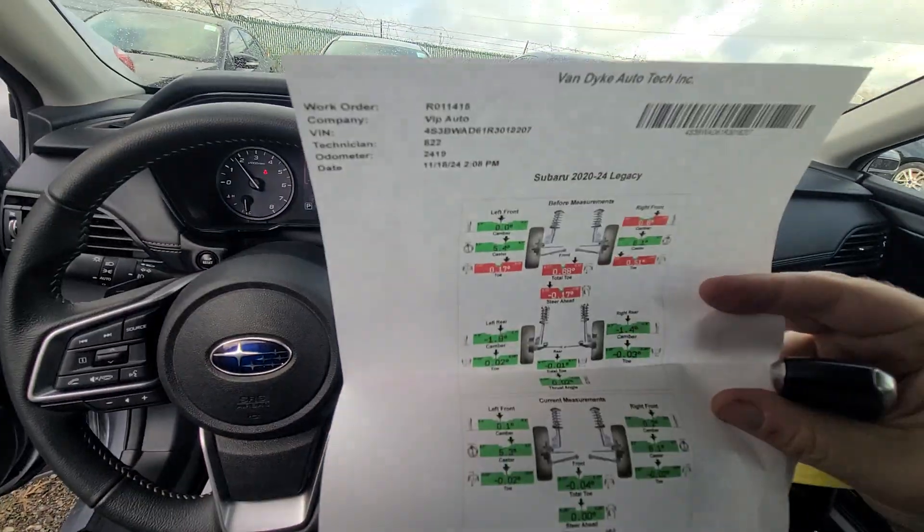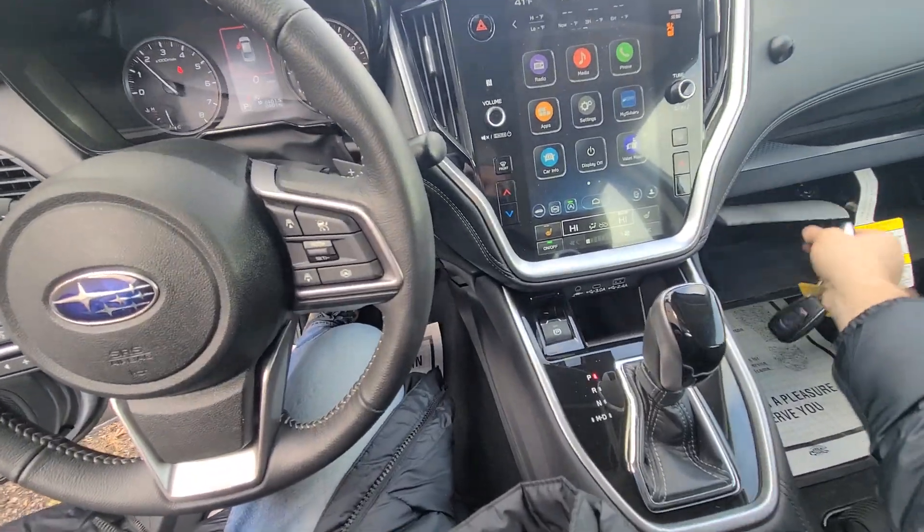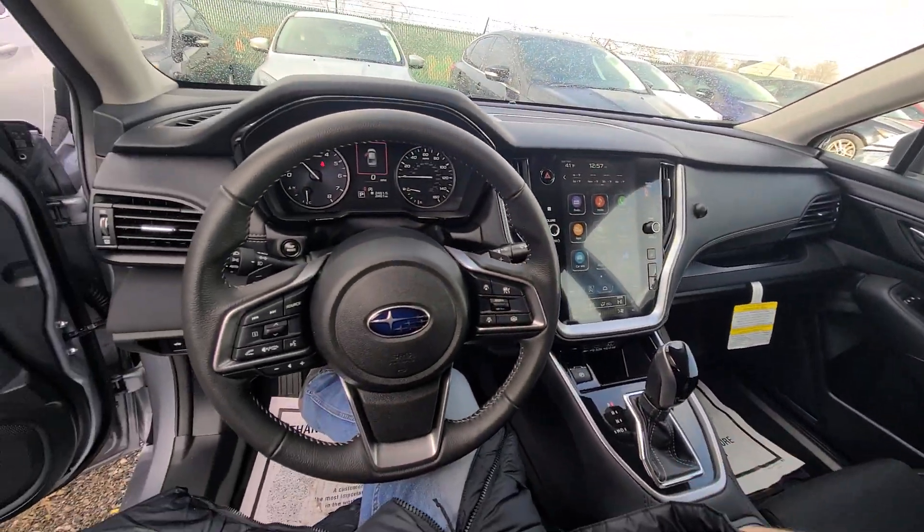Alignment has been redone — this is before, this is after — so you know for a fact there aren't any issues with alignment. Interior is in like-new condition, because it is new.